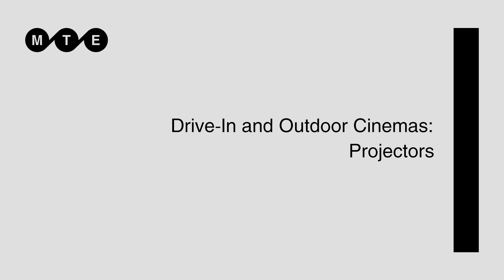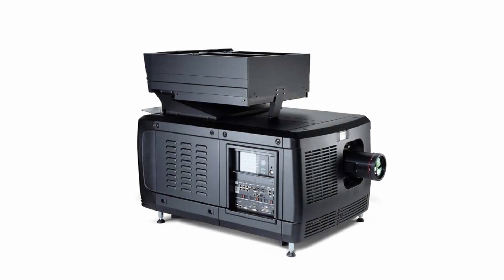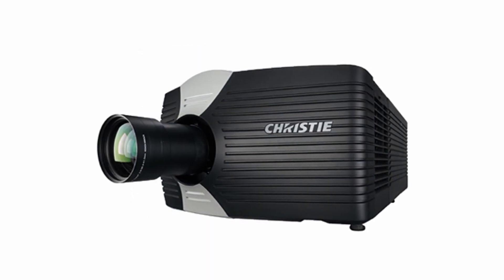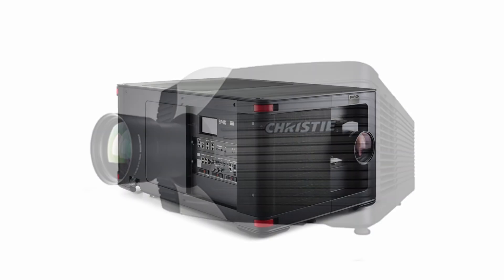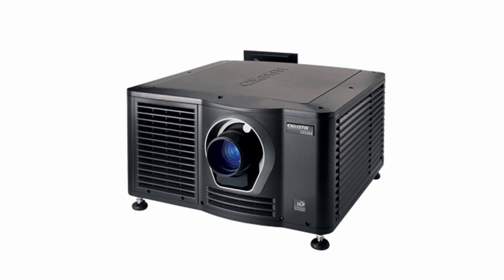Once you've come to the decision as to the size of your screen, that's when you're going to make a decision about your projection equipment. Because the size of your screen usually dictates the size or the light capability of your projector. There are many different projectors to choose from. You will need to make a decision as to whether you want to purchase laser projectors or lamp projectors. You will also need to decide whether you're going to be showing movies that are what we would call Hollywood content or DCI compatible, because those need to have a specific kind of projector.